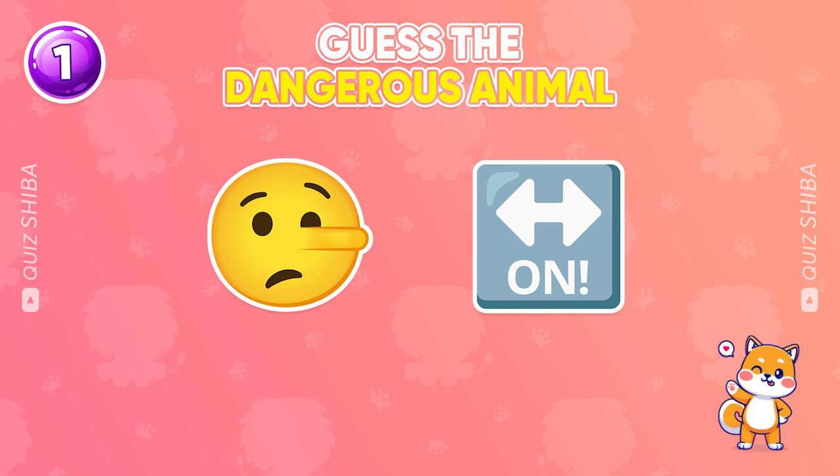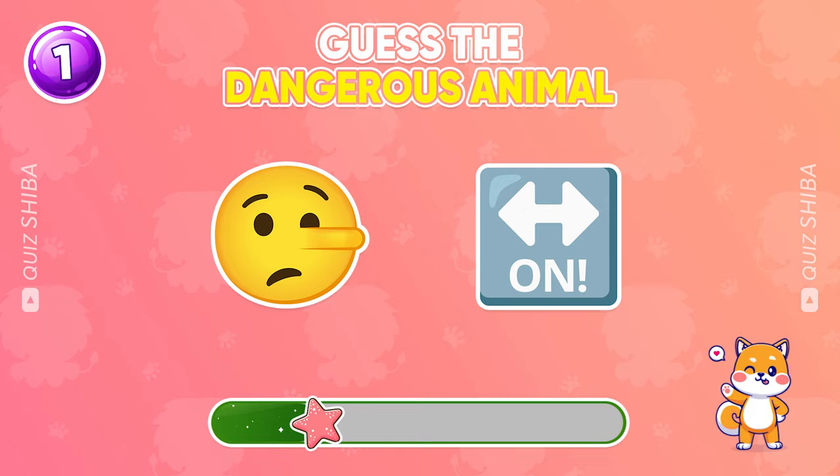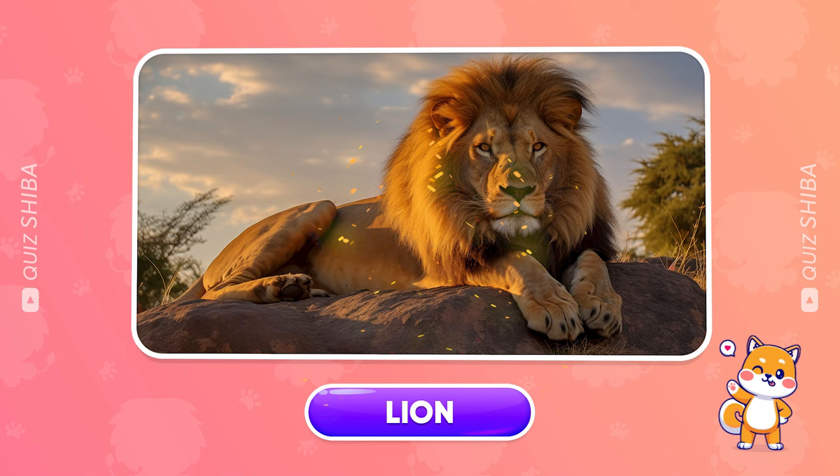First question, can you guess the dangerous animal by emoji? What is the name of this animal? Great start! This is a lion.